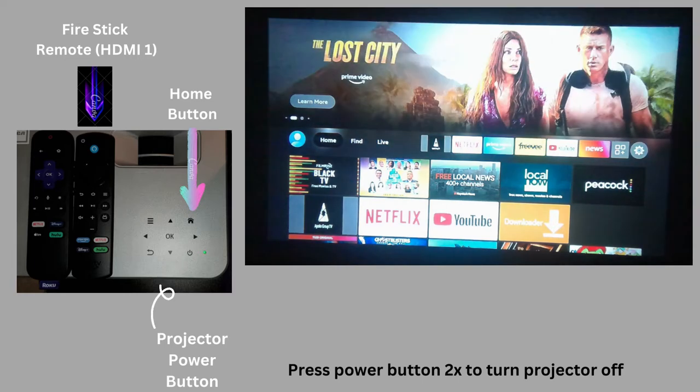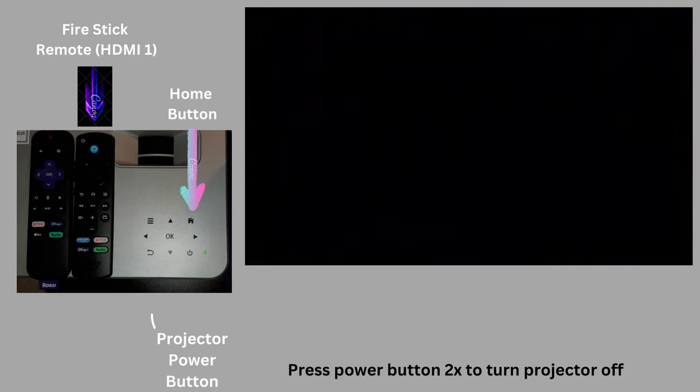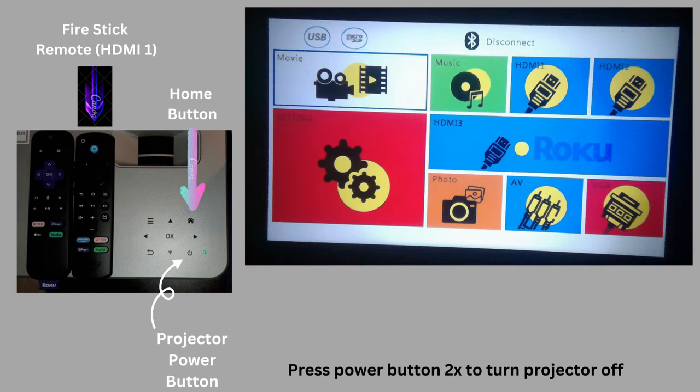In a perfect world, you will see this screen. However, we know the world is not perfect. This is what you may see when you come in, which is the home screen. I hit the home button on the actual projector.